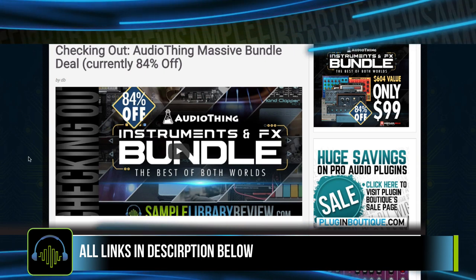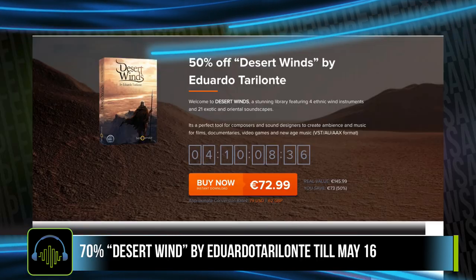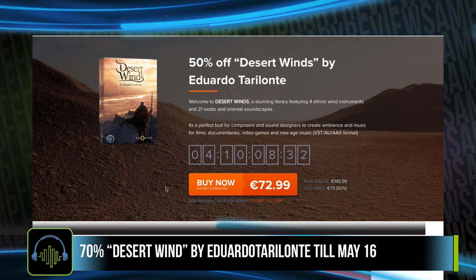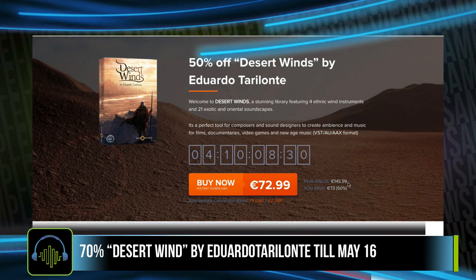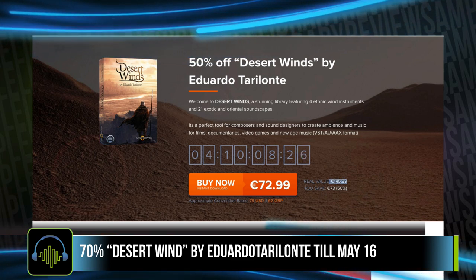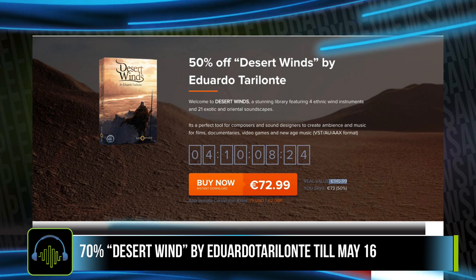Be sure to check the link in the description below. You've only got four days left to take advantage of the 50% off Desk Wins by Eduardo Torlante. That library normally sells for €145, now just €72.99.